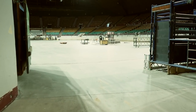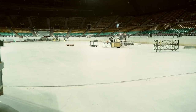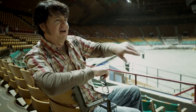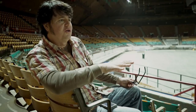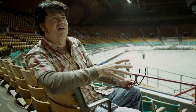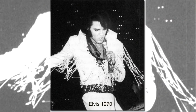The stage would have been right here. Elvis would have made his entrance through one of these two entrances, and we're going to do a little scouting backstage and see where the dressing rooms would have been. It's pretty cool that an arena this old has survived and has seen many, many acts beyond Elvis.